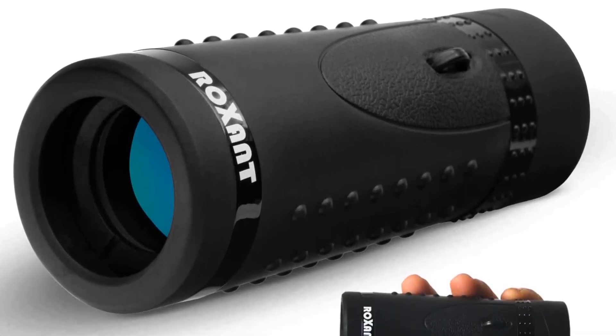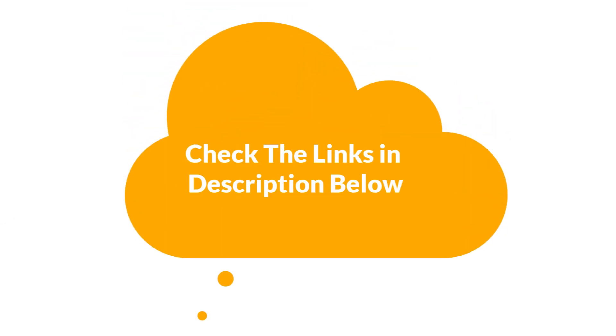For more info and updated pricing of the products mentioned in the video, make sure to check the links in the description below. So, let's start. Number 1.